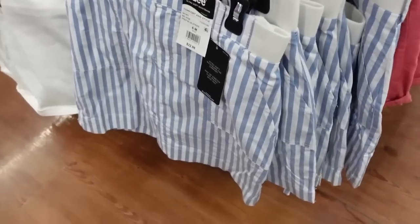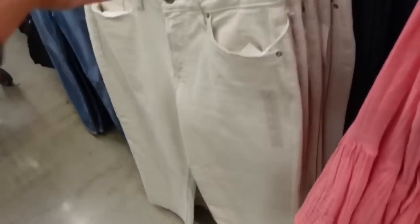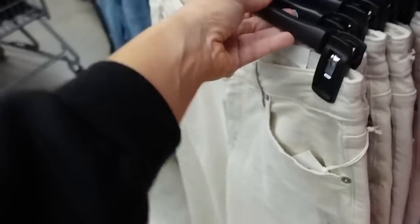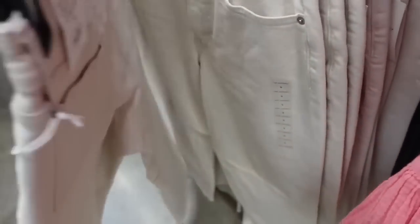On this side the skirt also comes in blue and white stripe and melon color. From Free Assembly, the super high crop wide straight jeans — love that beige color, these are $34, also available in indigo.